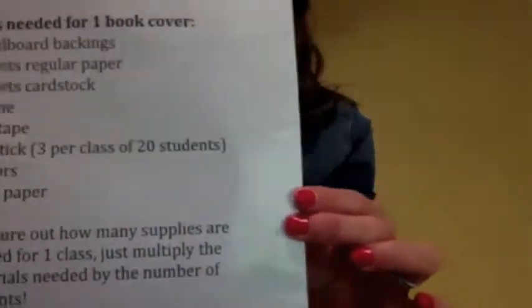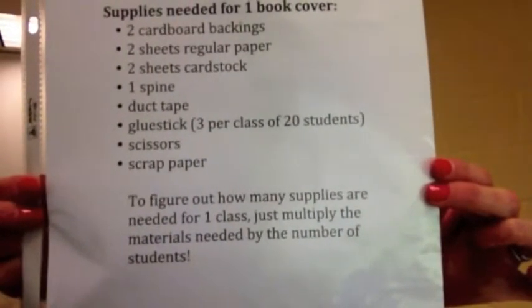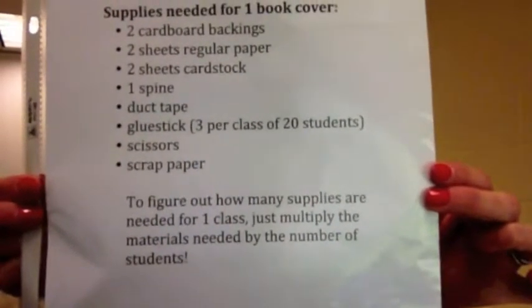The materials that you'll need to make a cover — I'll show you. The classroom kits have enough for the entire class.